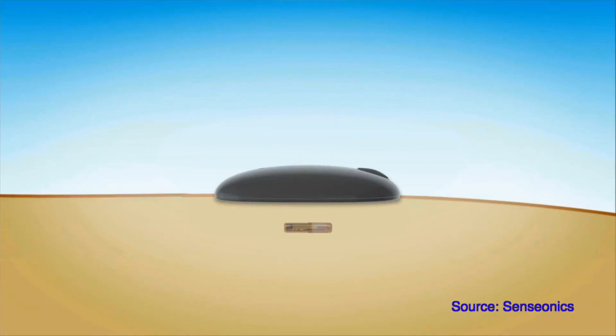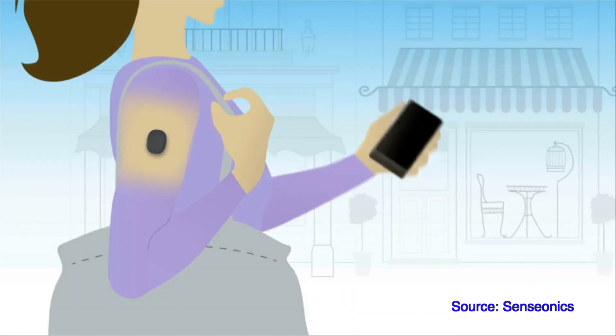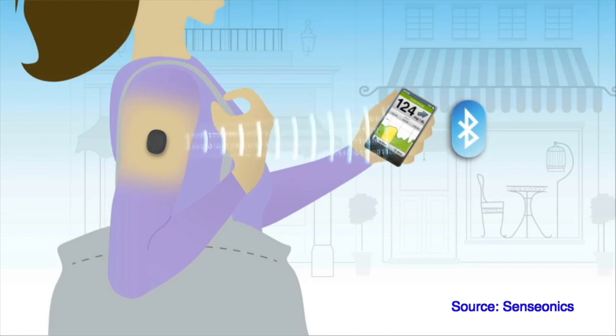Eversense XL has been available in Europe for a long time — it's the 180-day, six-month version of the system, so it lasts twice as long as the standard three-month version, meaning you only need two insertions during the year instead of four. The ongoing COVID-19 pandemic is also one of the reasons Sensonic has taken these measures, because Eversense is the only long-term continuous glucose monitor that requires an insertion under your skin by a healthcare professional in a clinic, hospital, or surgery — and with the current situation, going to a clinic for an implant is just not the best idea.